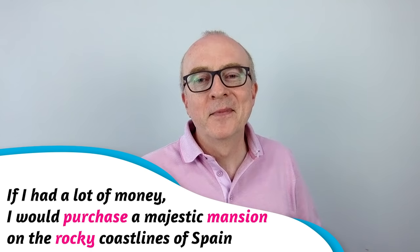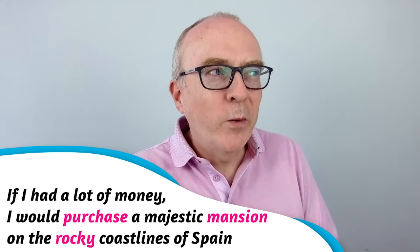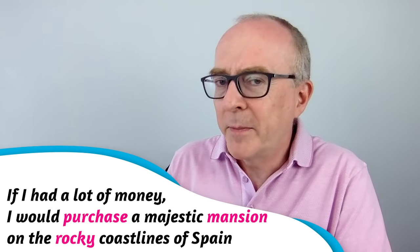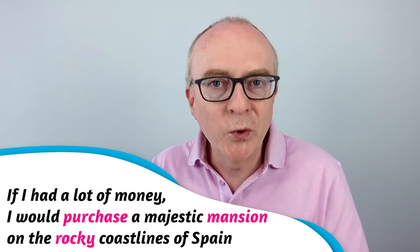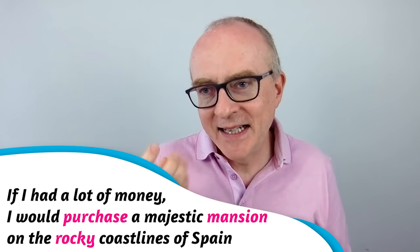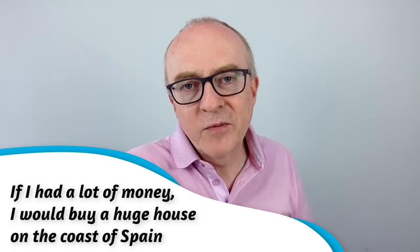Remember that phrase: 'I would purchase a majestic mansion on the rocky coastlines of Spain'? 'Purchase' — we'd probably say 'buy.' 'Majestic mansion' sounds poetic, but 'a huge house' gets the meaning much clearer. 'Rocky coastlines' — if the fact that it's rocky isn't important, leave it out. The simpler version: 'If I had a lot of money, I would buy a huge house on the coast of Spain.' That is much more effective communication.